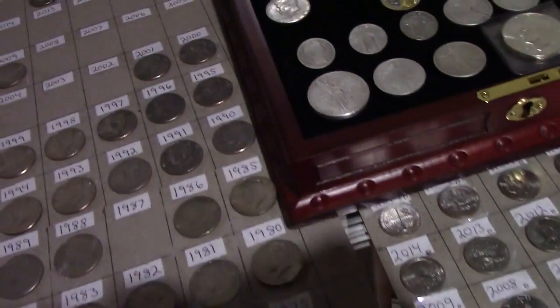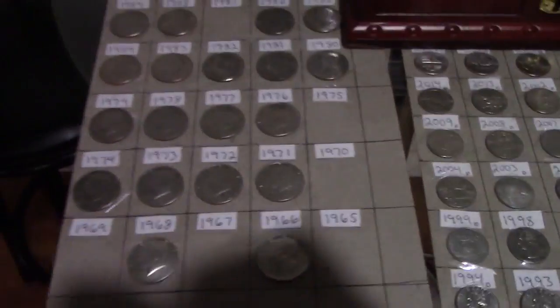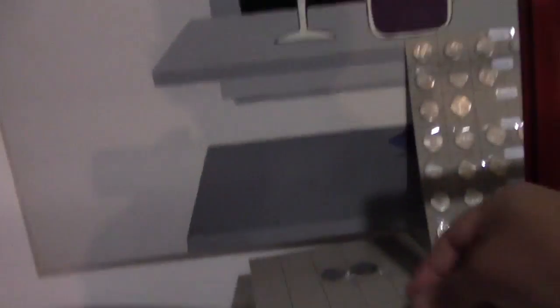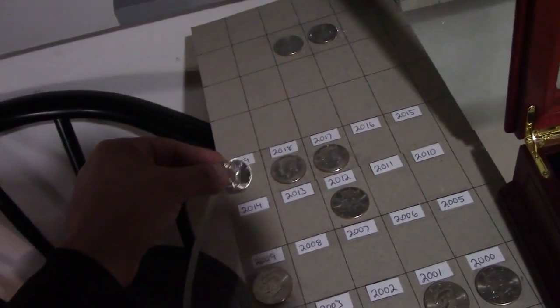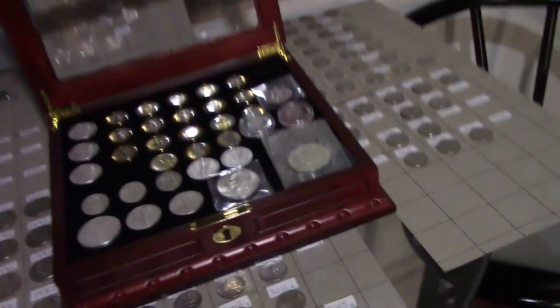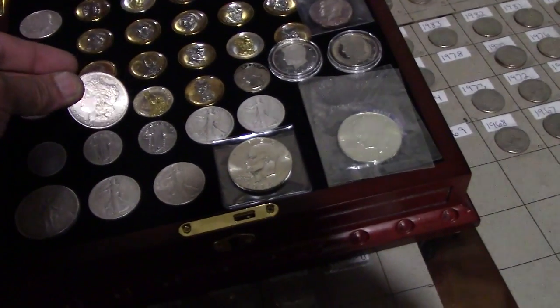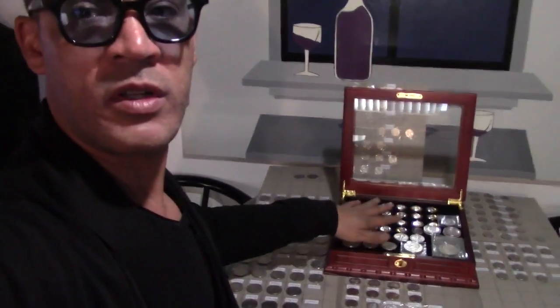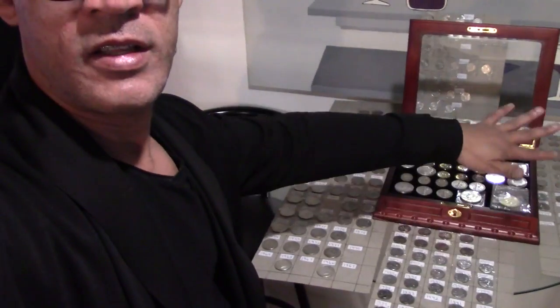2012 — so what we're gonna do now is add these to our collection. My collection is right here. We got a 2012, then we got this one over here — 2019 — this is gonna go here. And then we can't forget our beautiful pretty girl right here, we're gonna add this to our silver.